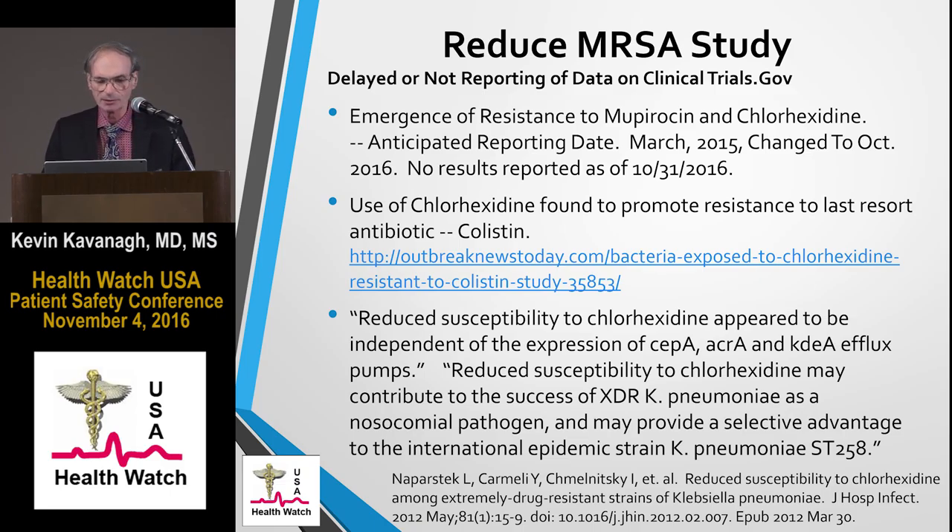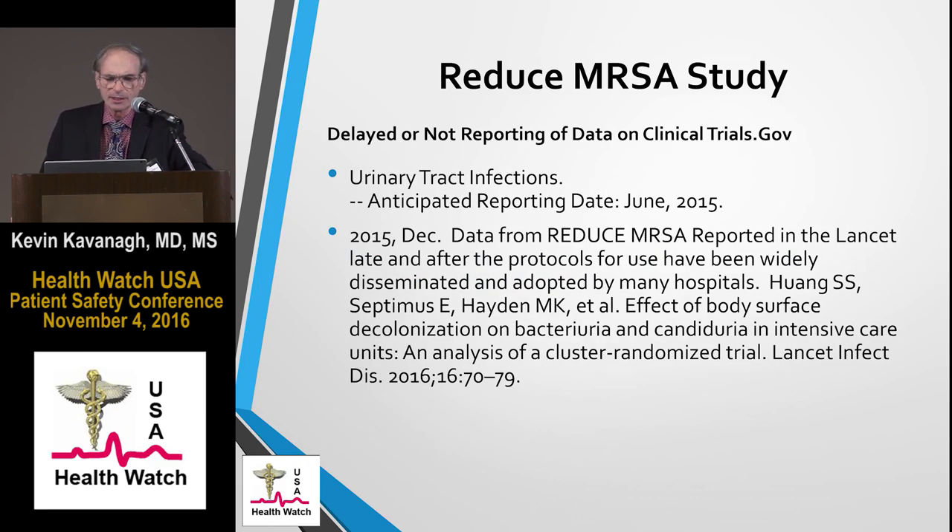The other area of concern is the delay in urinary tract reporting. This was due June 2015 and was published in The Lancet in December 2015. A 2015 report time period for this important metric, when the study was completed several years prior, is pretty delayed. And essentially there was no good clinical efficacy — which you wouldn't really expect, because chlorhexidine can be pretty rough on mucosa and perineal areas, making them very tough to sterilize, so it did not have a clinical effect in that area.